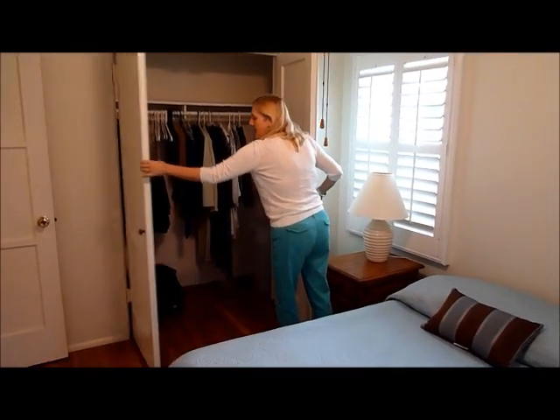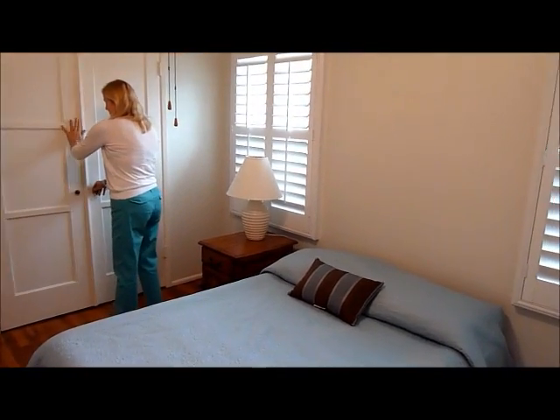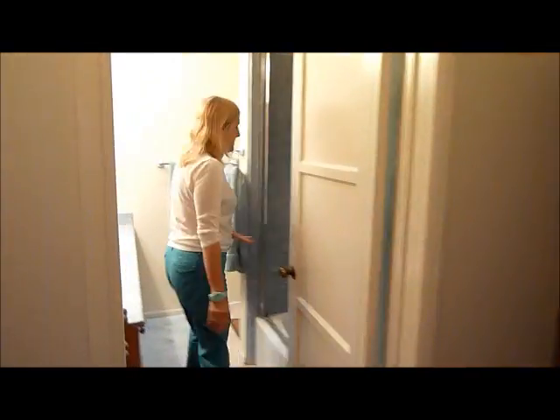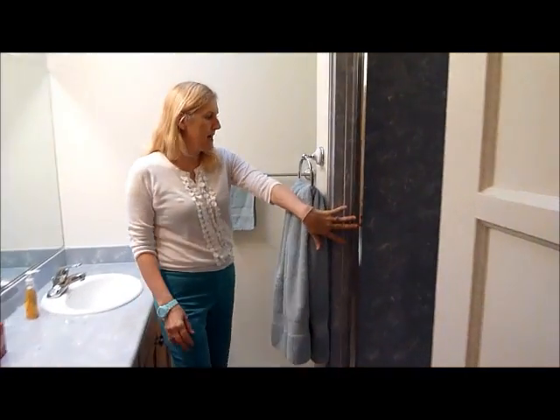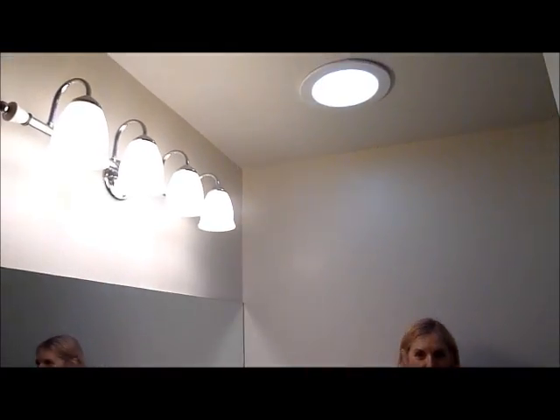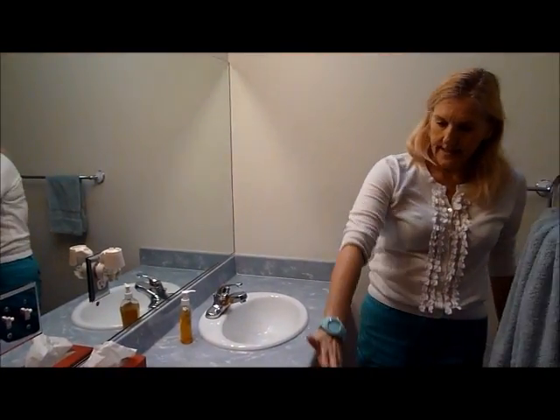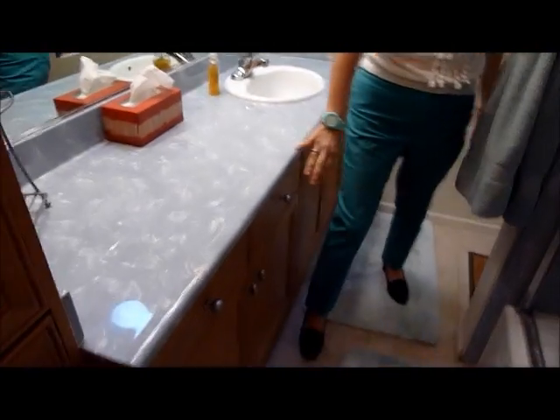We do have central heat in the house, so that's already been done for you. We've got an updated bathroom over here — it's a full bath with a bath shower and toilet. We've got a sky tube, so lots of light in this house. Lots of storage in the vanity sink area and more linen storage here.